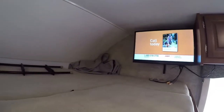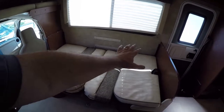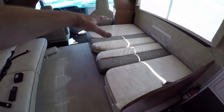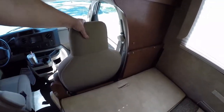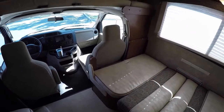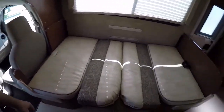I've turned the dinette into a bed so you can see it in bed form — the back cushions go in the middle to create a sleeping area. There's a nice notch cut out to allow reclining the right front seat, which is something Winnebago does for you. So you can sit in the front seat and recline whether driving or parked. Let's go take a look at the restroom before we wrap up.